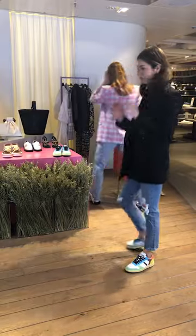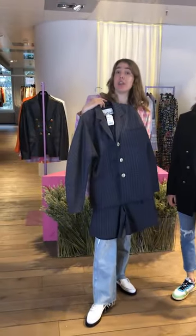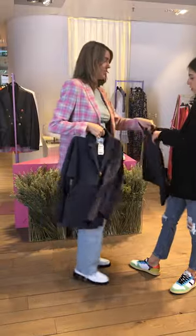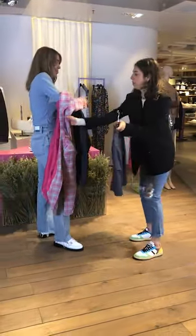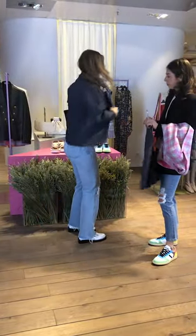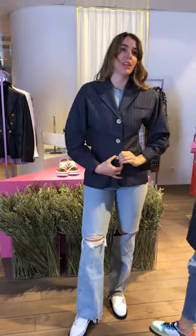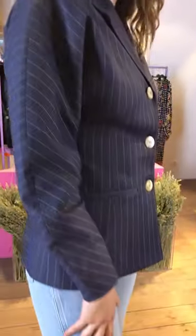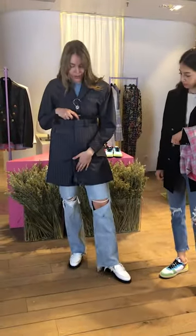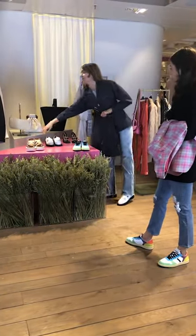Now I'm going to show you this set from Ganni. Ganni is a Danish brand, and we love it at Bon Genie — we have the exclusivity. You can see the blazer again. Look at this slim silhouette. It's a very nice, very trendy, very boxy look — I love it. Very cool with a pair of jeans or as a total set. The total look is very nice. You can wear it perfectly with sandals like these.